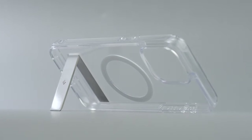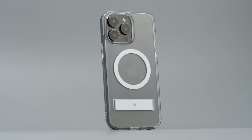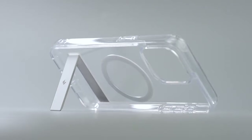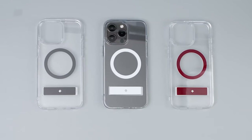Compatibility is key, and the CASEOLOGY Capella Mag has got you covered. It is wireless charging compatible, allowing you to conveniently charge your device without the hassle of removing the case. It is also screen protector compatible, so you can add an extra layer of defense to protect your iPhone 15 Pro Max's display.